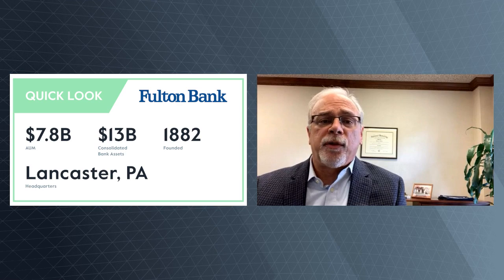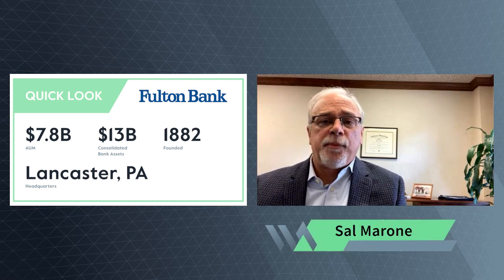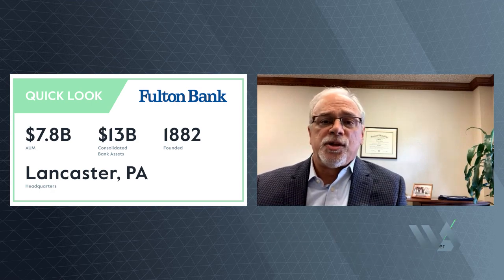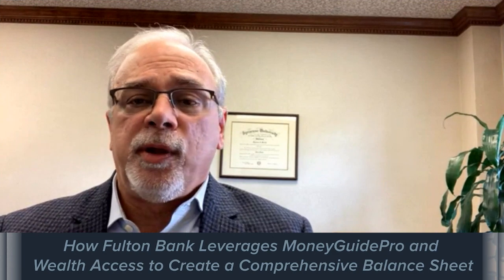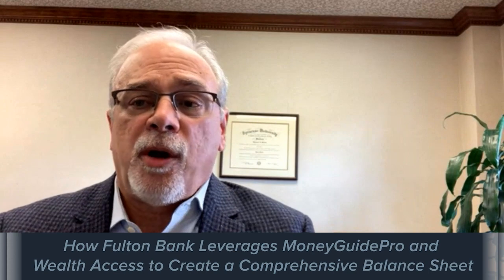What we've done is partnered with not only Wealth Access, but MoneyGuide Pro. MoneyGuide Pro is a nice conduit — a nice software system that allows our clients and our team to communicate very efficiently about their financial planning needs. The beauty of it is that Wealth Access information ports directly into MoneyGuide Pro.